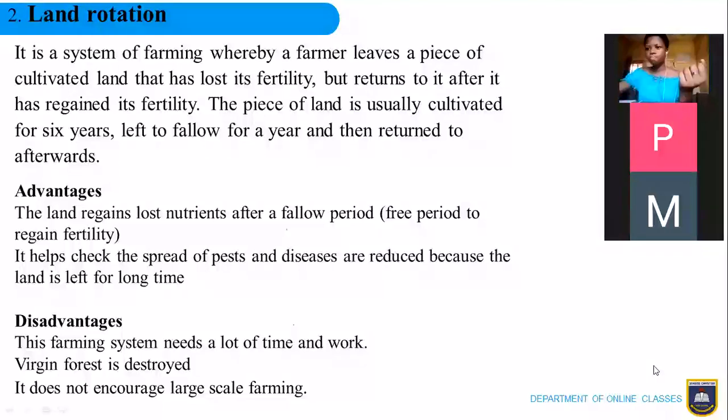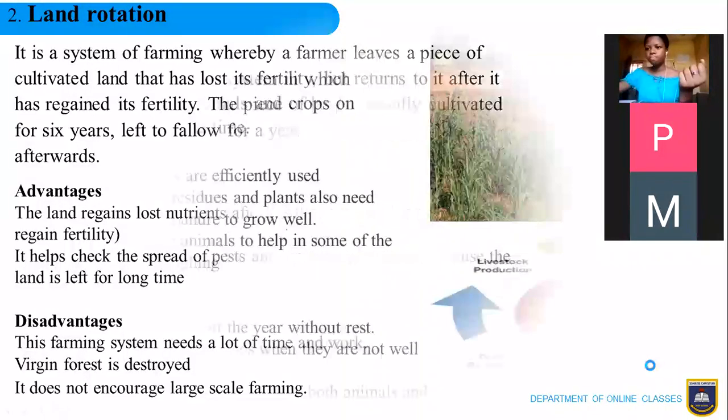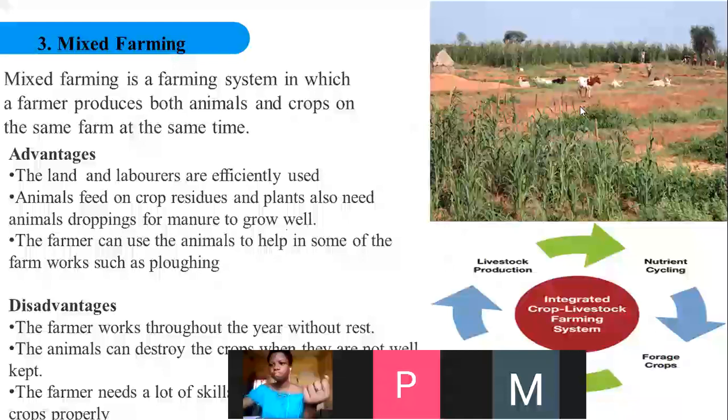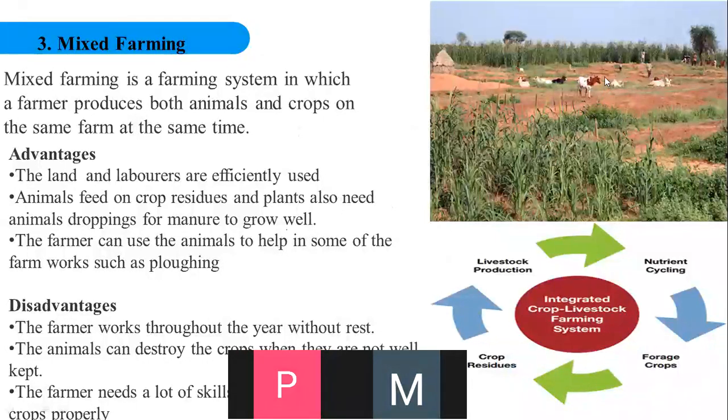Let's look at mixed farming. As the name suggests, mixed farming means growing both plants and rearing animals on the same piece of land. In this picture you see cattle resting and a piece of land where maize is also growing at the same time. In mixed farming, the farmer produces both animals and crops on the same piece of land at the same time — take note, at the same time.